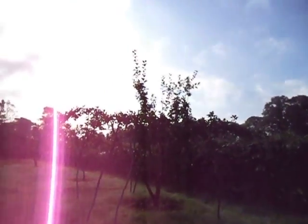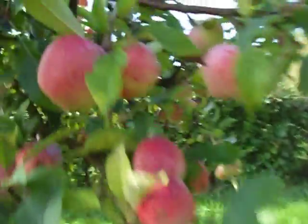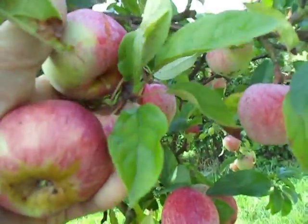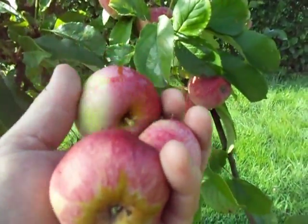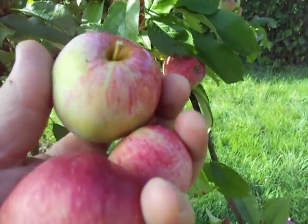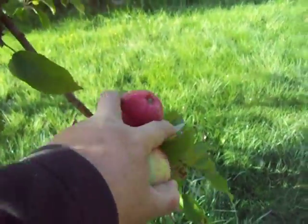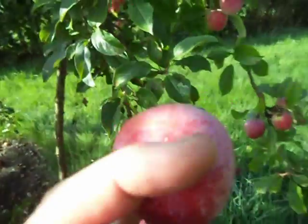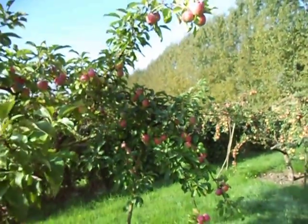So that's Yarlington Mill I've just shown you with a massive crop. This is Harry Masters Jersey, which is similar to Dabinet — it may even be a seedling of Dabinet, I'm not sure. Harry Masters Jersey is a very fine cider apple, which crops much more reliably than Kingston Black.